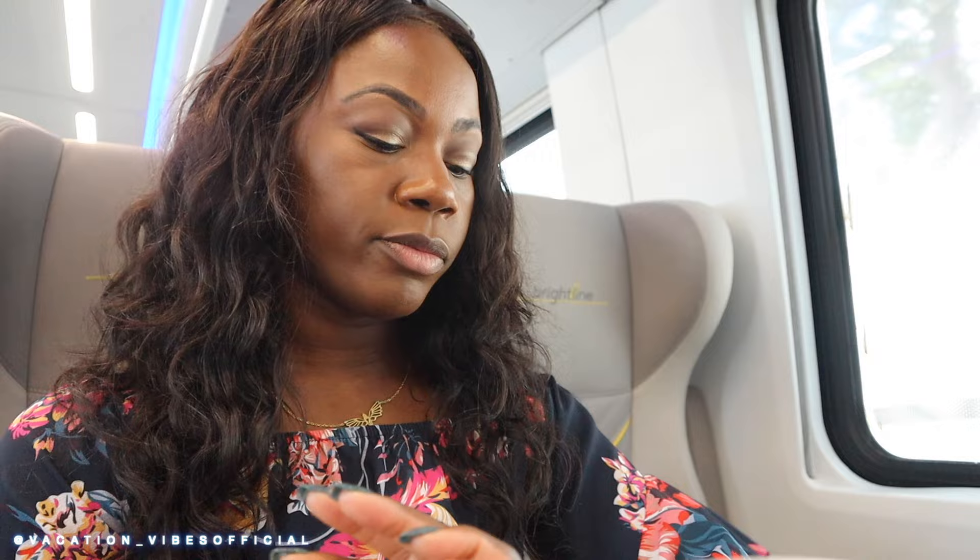Just like that, we have boarded the train and it was a pretty simple process. We went through really quick security — super quick — and then we came around the corner and our train was here ready for us. Ten minutes later we are off. I'm about to take a train ride through Florida and I'm excited for the views.